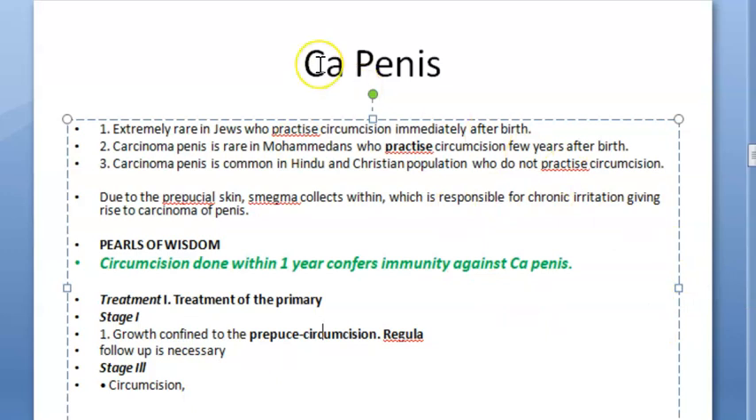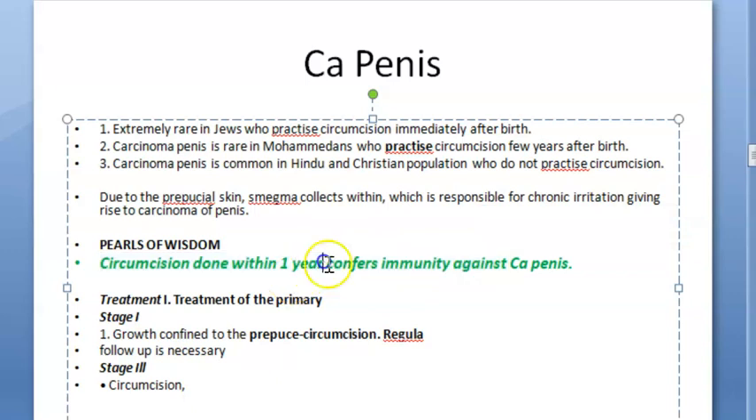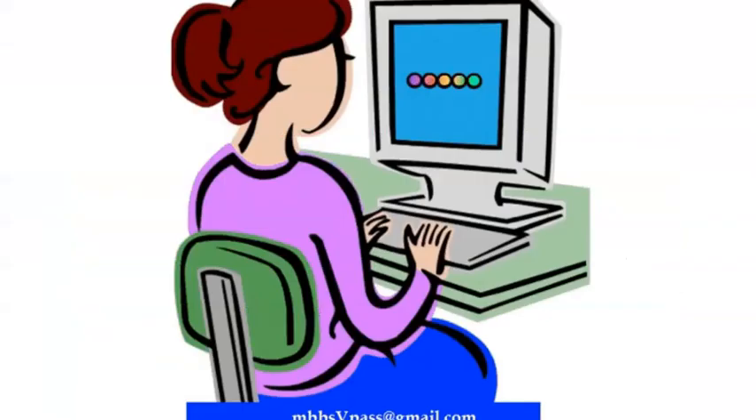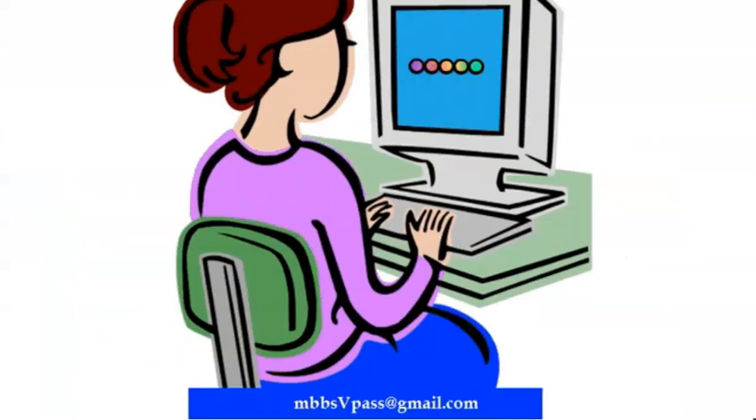What are the benefits of circumcision if done early? Circumcision done within one year of birth will confer immunity against carcinoma penis. This is because smegma cannot collect and it will not cause chronic irritation, which can lead to carcinoma penis. But please consider that it is somebody else's body, so use your discretion.